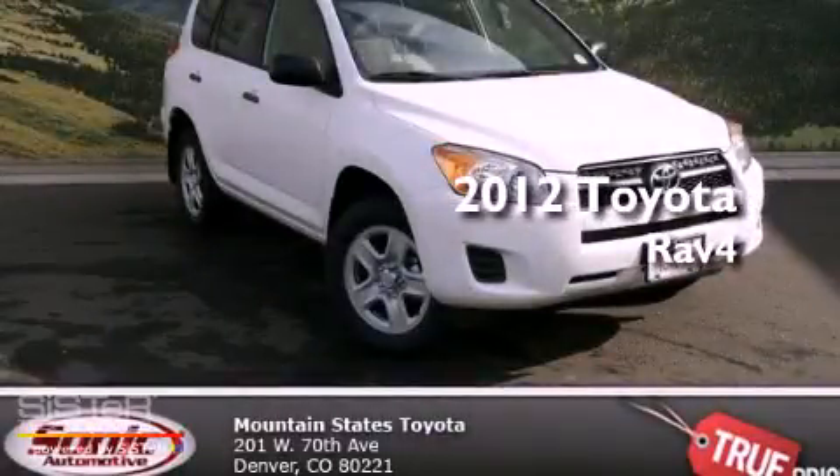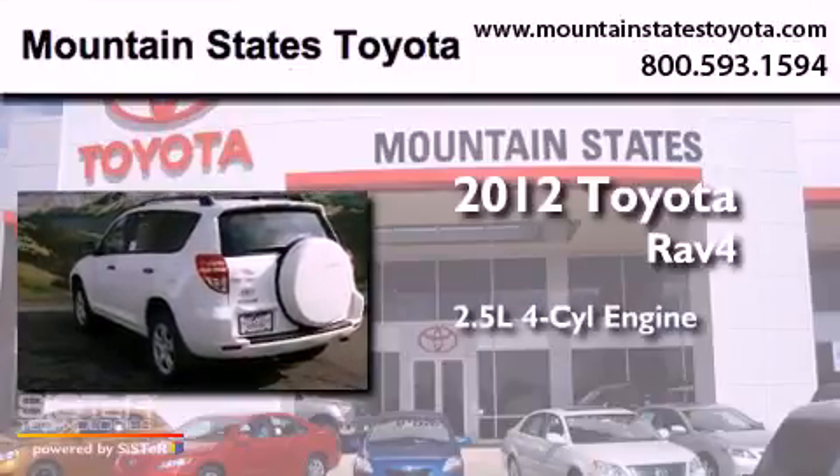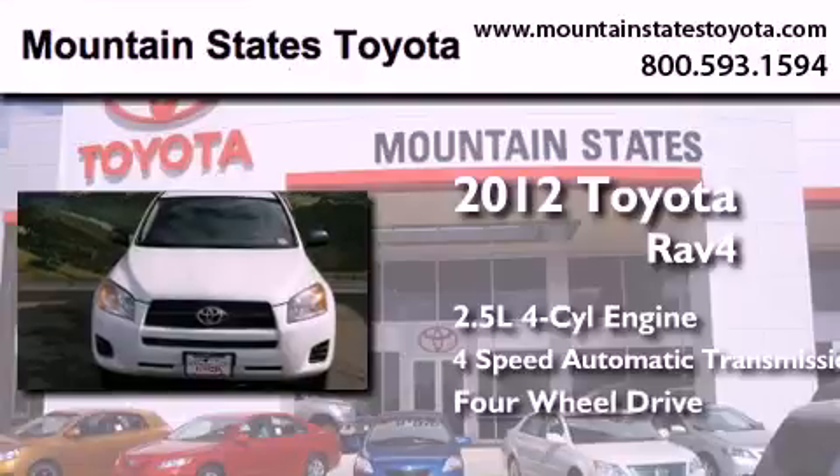This is a brand new 2012 Toyota RAV4. It has a 2.5-liter four-cylinder engine, a four-speed automatic transmission, and the added capability of four-wheel drive.